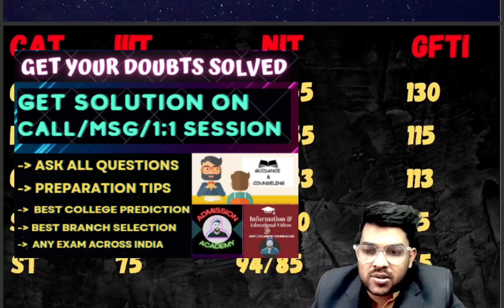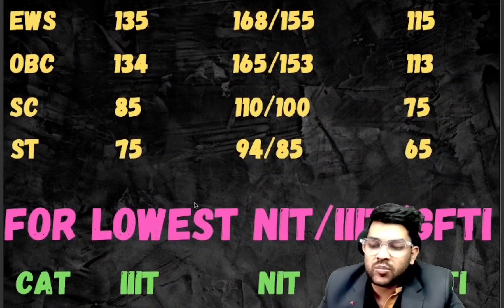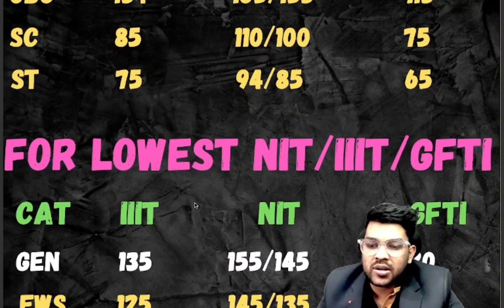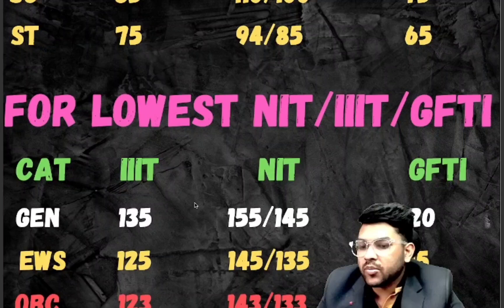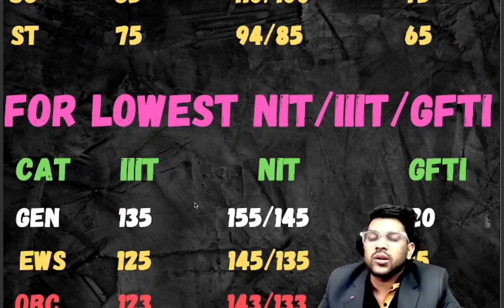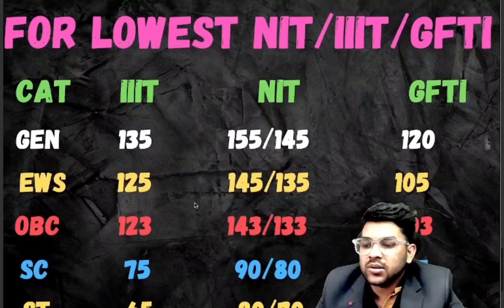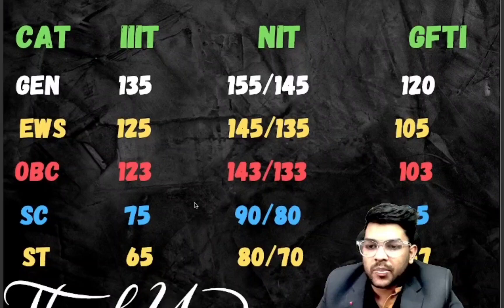SC: IIIT 85, NIT 110 and 100, GFDI 75 marks. ST: IIIT 75, NIT 94 and 85, GFDI 65 marks. Now for the lowest possible NIT, IIIT, GFDI — meaning if you somehow want CSE in any NIT, IIIT, or GFDI college, here is the minimum marks category-wise: General — IIIT 135, NIT 155 and 145 (male/female), GFDI 120. EWS — IIIT 125, NIT 145 and 135, GFDI 105. OBC — IIIT 125, NIT 145 and 133, GFDI 103. SC — IIIT 75, NIT 90 and 80, GFDI 65.